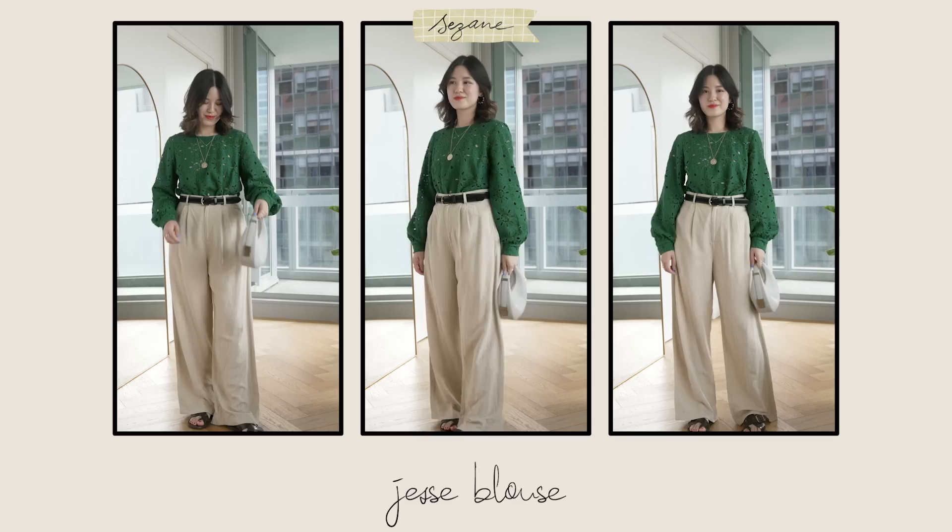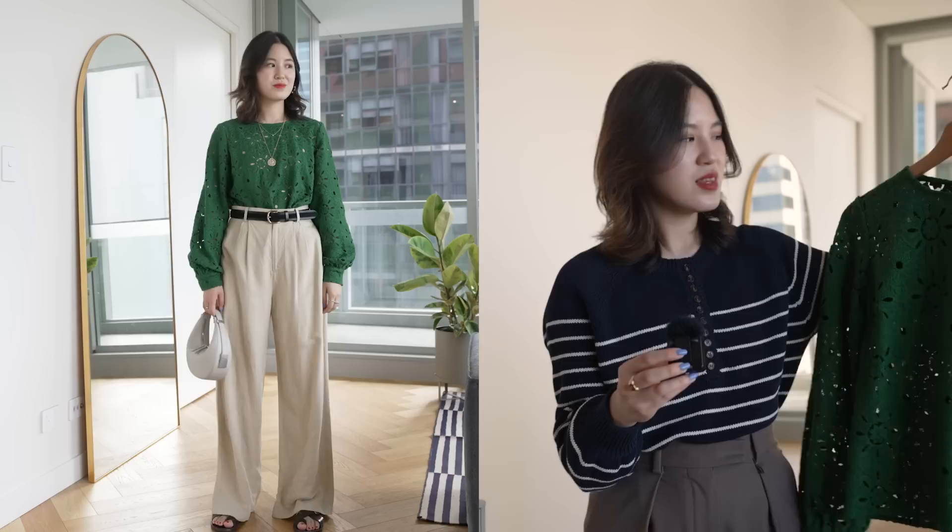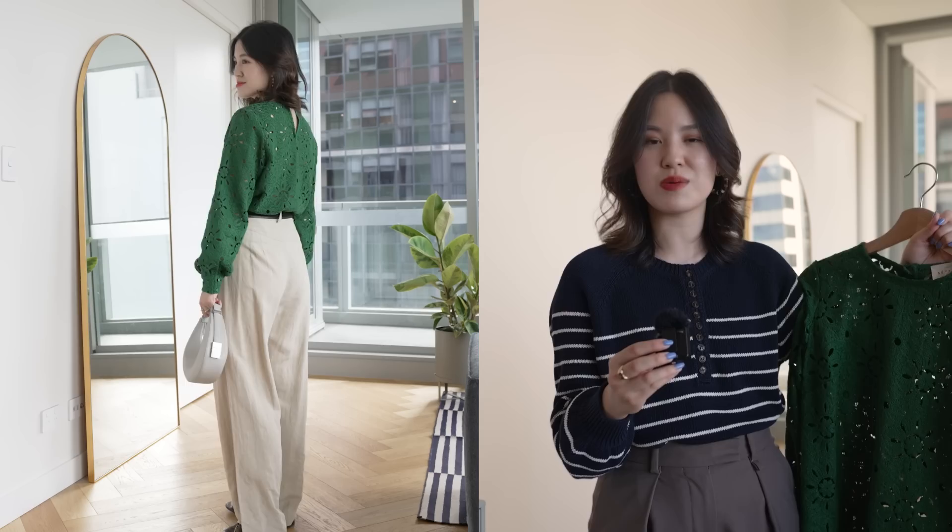Cezanne do some incredibly stunning lace blouses. I have one in a statement green shade and also one in a more subtle style from five years back — it was in my very first Cezanne order. These are really great because it's such a stunning piece but you can also wear it with jeans or something casual day to day. Cezanne does so many of these — from more dramatic ones like the green to subtle lighter ones like white. If you prefer black, white, or neutral, a good alternative would be the scarlet blouse, which I tried on in my last Cezanne video and find incredibly stunning.